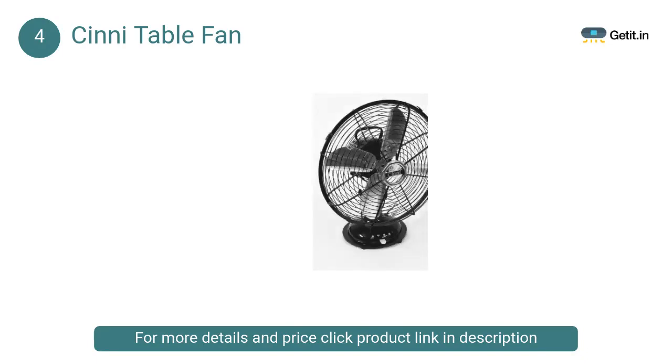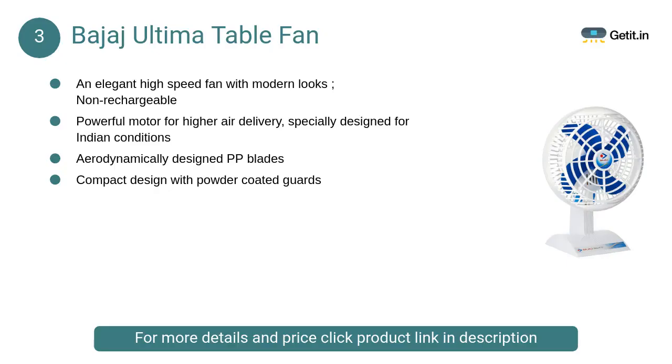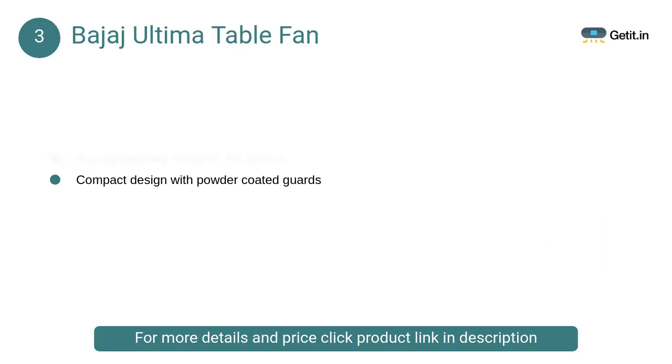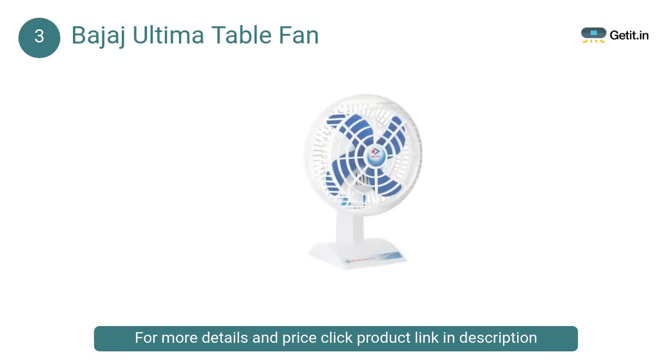At number 3: Bajaj Ultima Table Fan. The Bajaj Ultima PT-01 200mm personal fan comes equipped with a powerful motor for higher air delivery. This high-speed fan is fitted with aerodynamically designed PP blades.